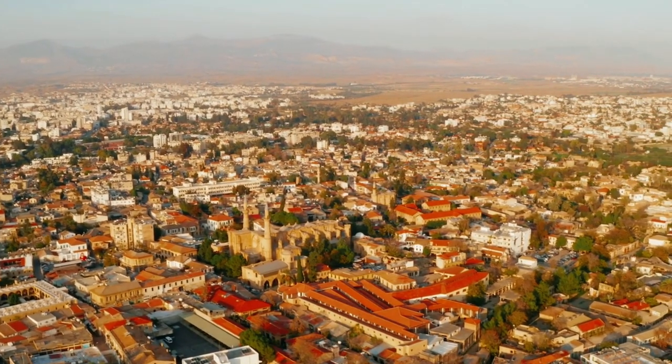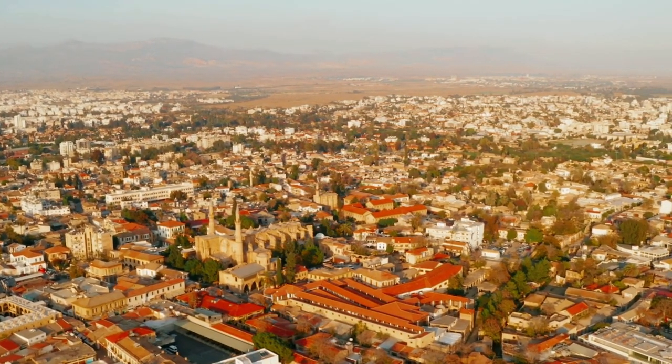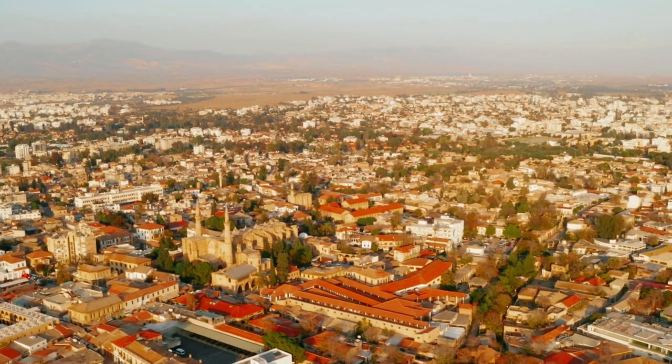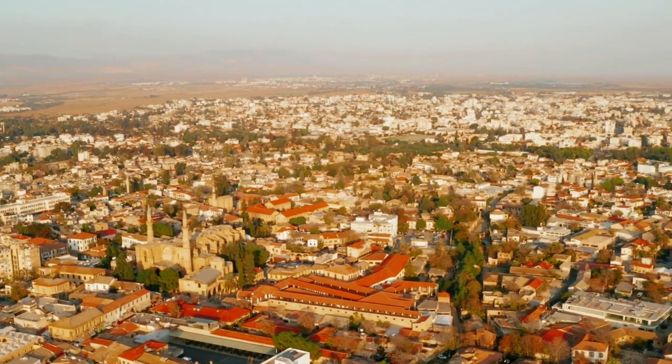We have now made it back to the car — it's currently 34 degrees centigrade, so it's boiling! I had a lovely time exploring Nicosia and I hope you found it very interesting and inspiring if you're looking to see what you can do in Nicosia. Thanks for watching and I'll see you next time.